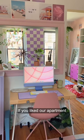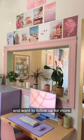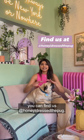Thank you everyone for joining us today. If you liked our apartment and want to follow us for more, you can find us at Honey I Dress The Pug.